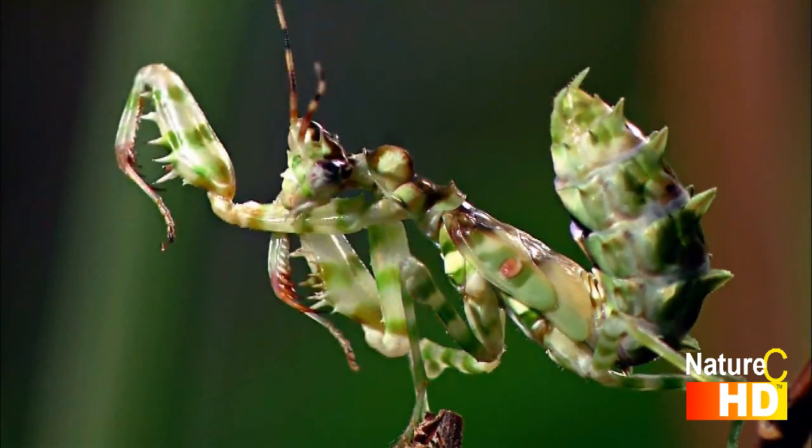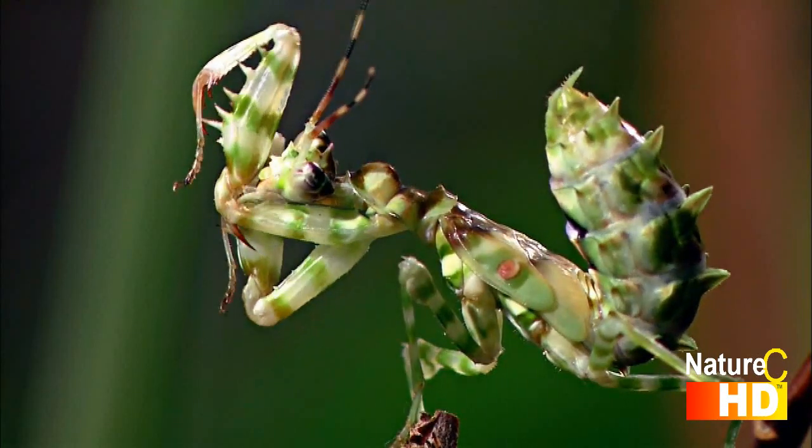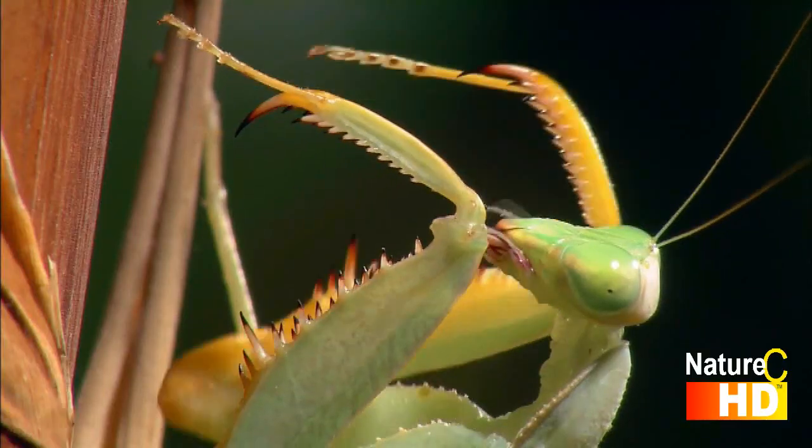The mantis has to clean its front legs several times a day. The slightest trace of dirt or food can make the insect prone to fungal infection — life-threatening for any praying mantis.